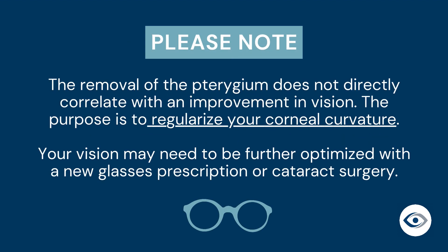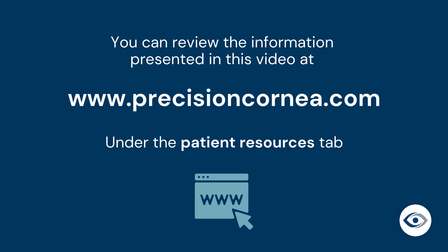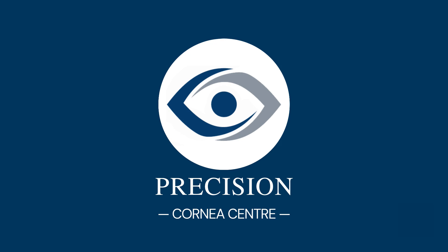Please note that removal of the pterygium does not directly correlate with an improvement in vision, but rather serves to regularize your corneal curvature. Your vision may need to be further optimized with a new glasses prescription or cataract surgery if deemed necessary by your surgeon. If your surgeon is planning to perform cataract surgery, they will need good quality measurements of your eye for surgical planning. This is done no sooner than three months following your pterygium procedure to allow adequate time for healing. If you would like to review the information presented here again, this video can be found on the Precision Cornea Center website under the Patient Resources tab. And that's everything you need to know about your pterygium procedure journey.